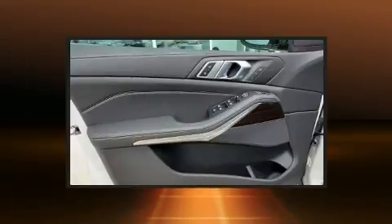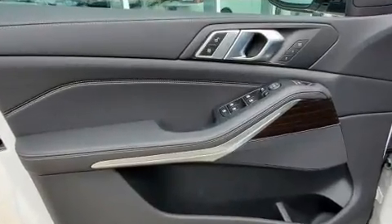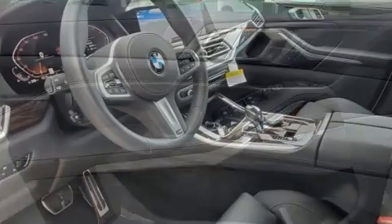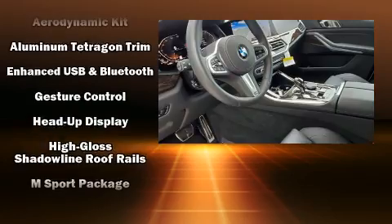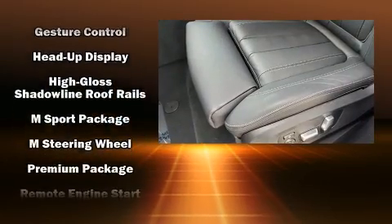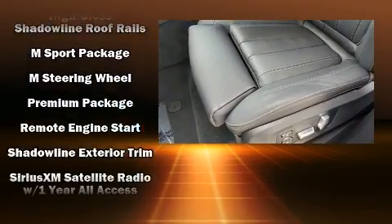BMW infused the interior with top-shelf amenities such as one-touch window functionality, power front seats, turn signal indicator mirrors, a power liftgate, rear wipers, and power windows.